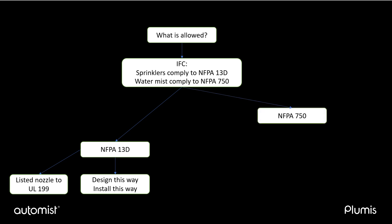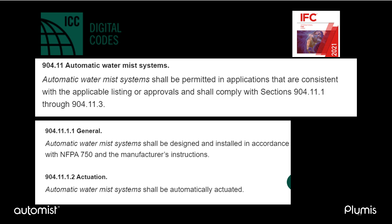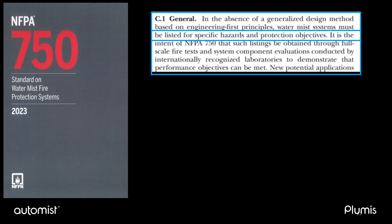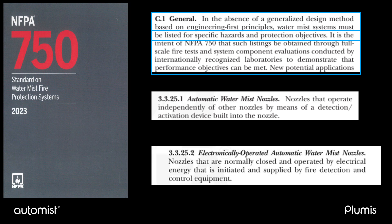The International Fire Code also makes reference to NFPA 750 in the same way that it makes reference to NFPA 13, 13R, and 13D. In Section 904.11, the International Fire Code states that water-mist systems are permitted in applications that are consistent with the listing or approval, and that the system should be designed and installed in accordance with NFPA 750 and the manufacturer's instructions. The basis for adopting AutoMist can be found in NFPA 750. The latest edition includes electronically controlled nozzles, with the definition of nozzles that are normally closed and operated by electrical energy initiated and supplied by fire detection and control equipment. NFPA 750 states that water-mist systems must be listed for specific hazards and protection objectives. Electronically controlled nozzles are recognized by NFPA 750 in its latest edition, the result of work done by Plumis with UL through public inputs to NFPA.